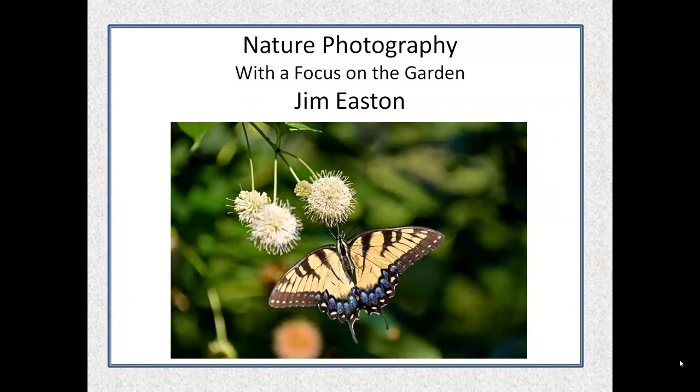Hello everybody, good afternoon. Thank you for being here for the world premiere of my presentation, Nature Photography with a Focus on the Garden. My name is Jim Easton. Photography has been my lifelong hobby — a few decades of work in the business world kind of got in the way, but in retirement I've gone back to that hobby and had a great time with it. I am also a Master Naturalist with the Historic Rivers Chapter, Cohort 13.